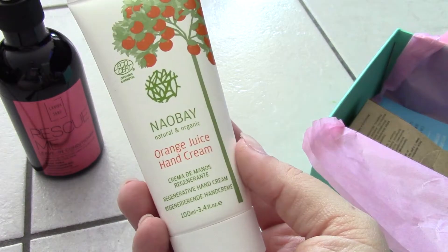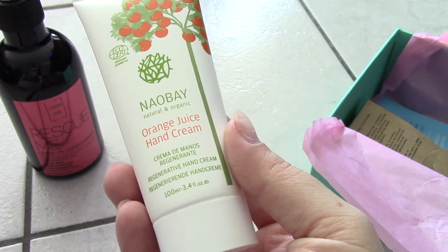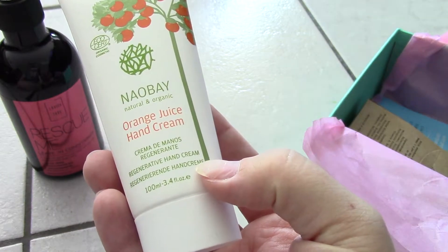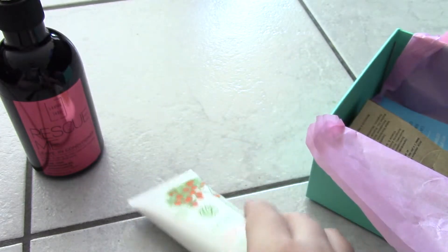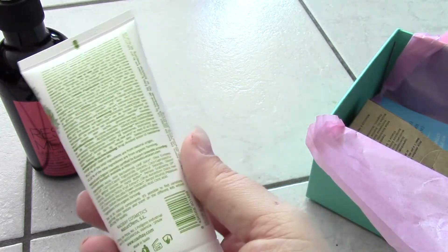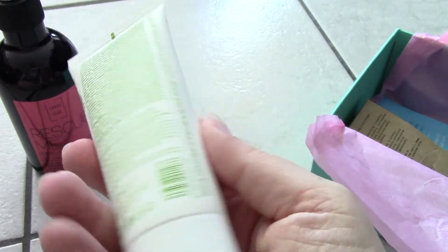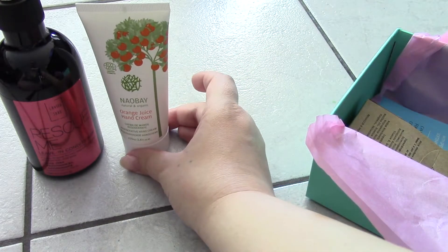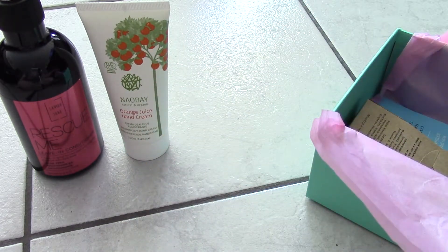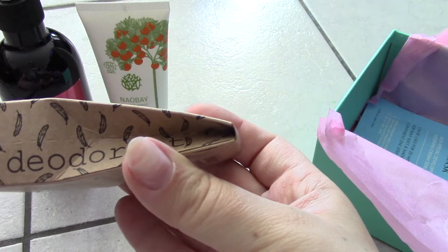Next item is from Naube — this is an orange juice hand cream, a regenerative hand cream. I'm just going to assume it smells like oranges. It's a pretty big pot, a hundred milliliters, which is a lot.